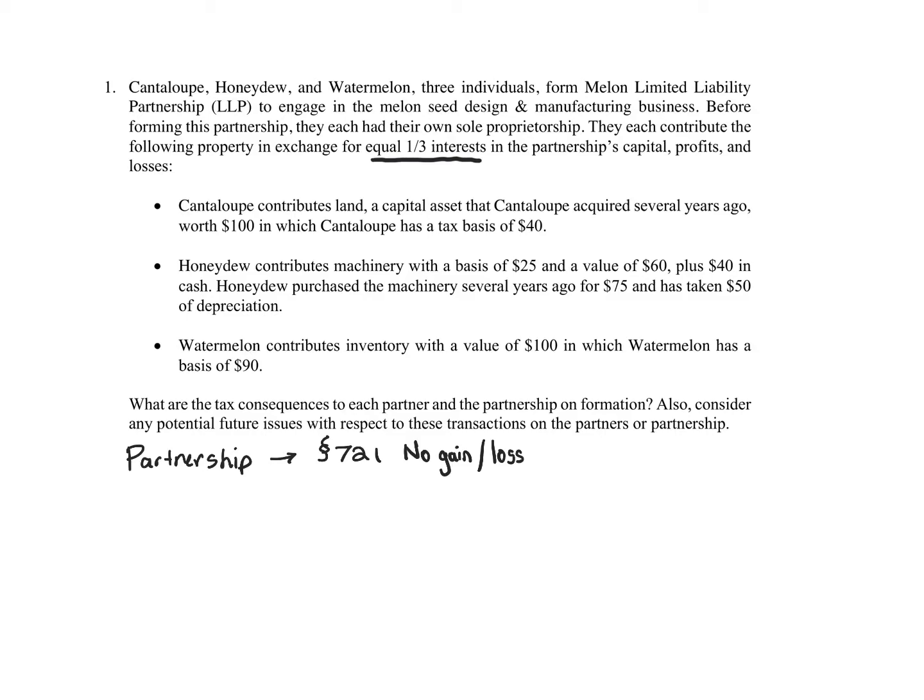We're going to have to determine the adjusted basis of all assets. For the adjusted basis — see the balance sheet — Section 723 applies, and it's simply going to be carryover basis. Finally, the last thing to note is that all property tacks exactly. So look here: for the land, it was acquired several years ago, so as soon as the partnership gets it, it's immediately long-term.